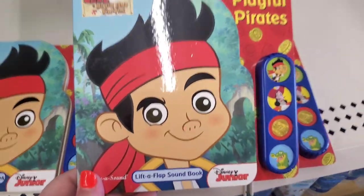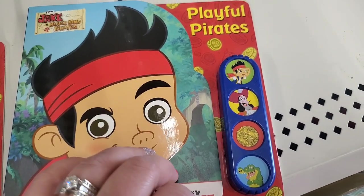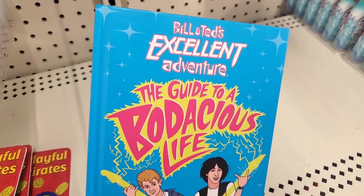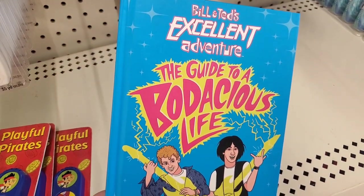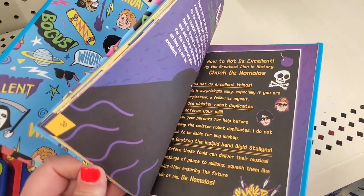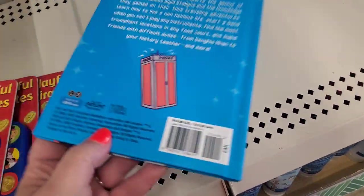I've found these lift-a-flap sound books before and I'm happy to get more — they're very, very cool. What kid would not love that? Now this — I don't think any kid will know what this is, only us adults. It's Bill and Ted's Excellent Adventure: The Guide to Bodacious Life. I need to own this just for the print. This is bizarro and I need to take it home. It was originally $14.99.